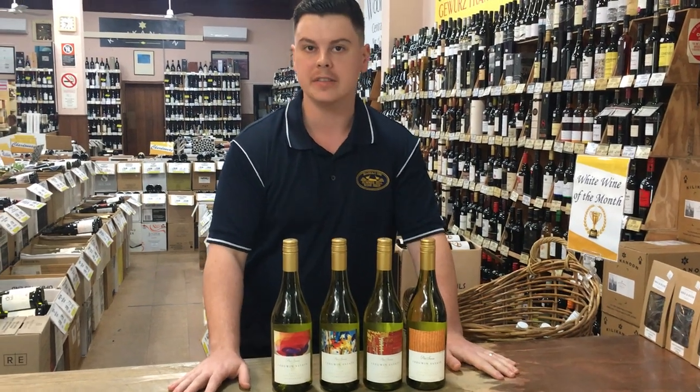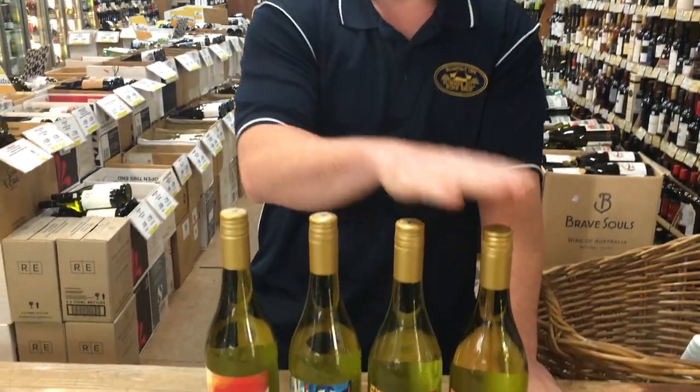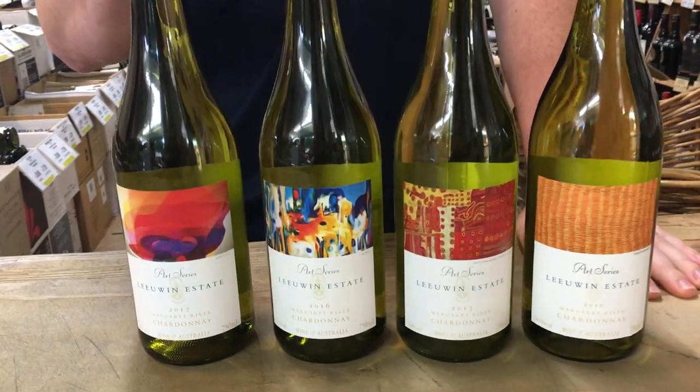Hey guys, today we'll be looking at Little One Estate Art Series Chardonnay. Currently we have four different vintages in store ranging from the 2010, 2015, 2016 and 2017.